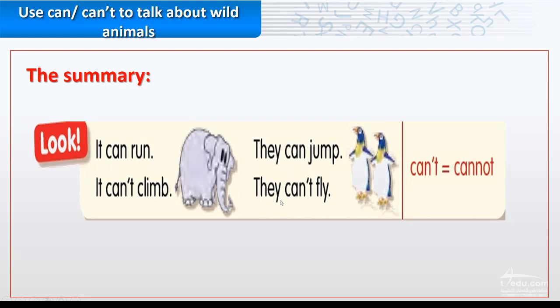We've reached the summary. It can run — the elephant. It can't climb. They can jump — the penguins — but they can't fly. And as you know, can't is the short form of cannot. Thank you.